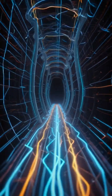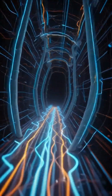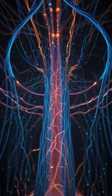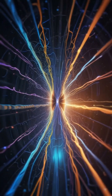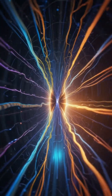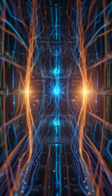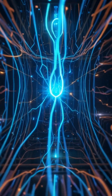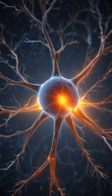How it all connects: millions of neurons working together form neural networks. These networks handle everything — vision, memory, emotions, and thoughts. The more you learn or practice something, the stronger these connections — synapses — become. This is called neuroplasticity.